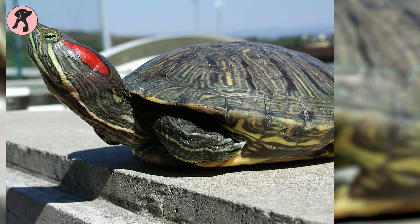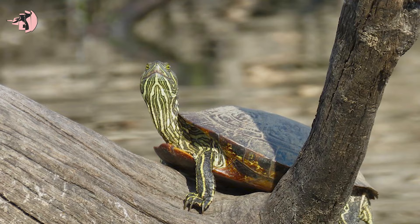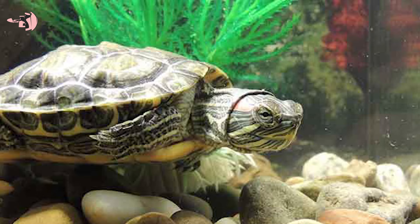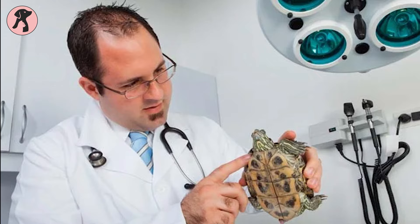Though red-eared sliders are aquatic animals, they need to bask every day for a healthy life and well-being. Basking is a very common behavior in turtles where they come out of the water and dry themselves on a regular basis. But if your turtle is not interested in coming out of the water, it can be a sign of illness and you should take them for a vet appointment.